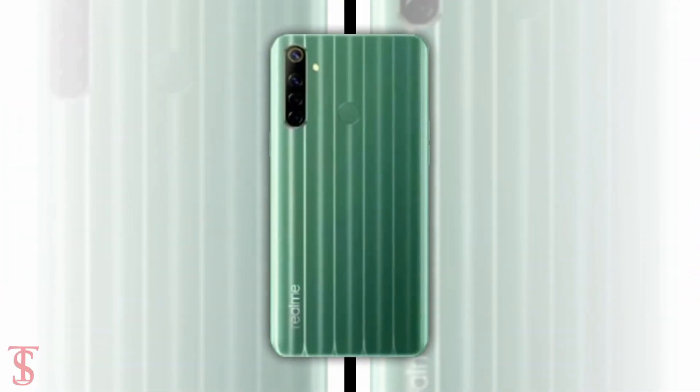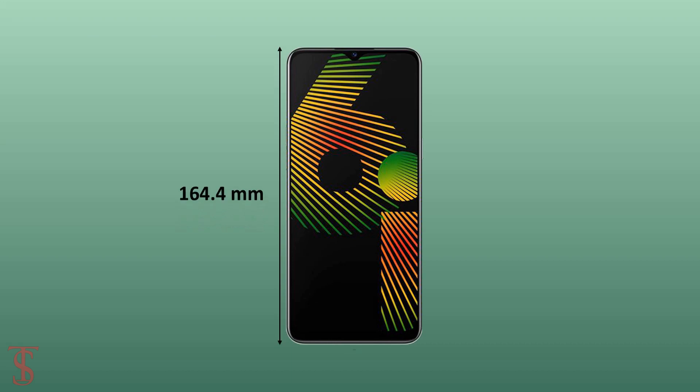The physical dimensions of the smartphone measure 164.4 x 75 x 9mm, and it weighs around 195g.